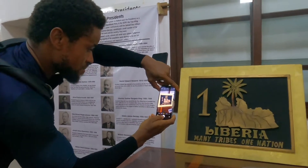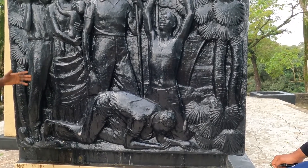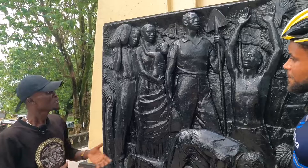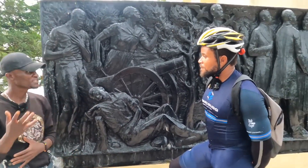Liberia is a fascinating country, and I think everyone should learn about it. Whenever you come to Liberia, make sure you visit the Liberia National Museum. The history is fascinating. You will learn more about Liberia when you come to the museum than what you learn just by yourself. They'll be able to explain everything properly and you'll get more details.